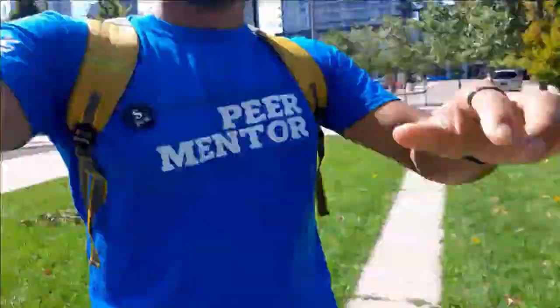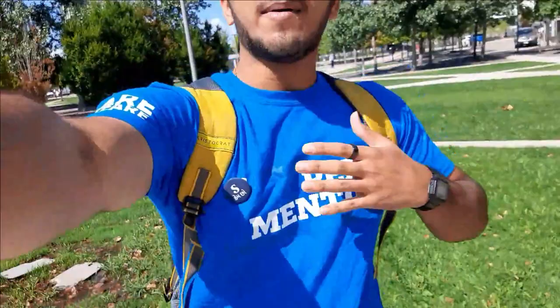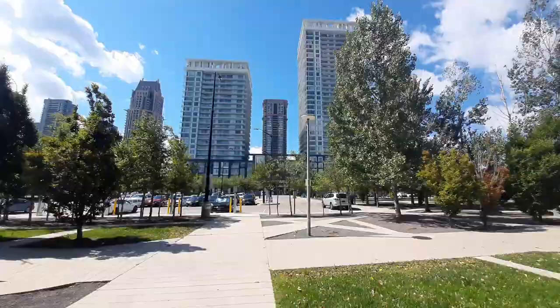Hello everyone, welcome back to the channel Romil V Vlogs. We are at HMC right now — for three days we have been going to HMC campus for September 2022, and this is the third day. I thought I would give you a tour of the whole orientation and what you can expect if you are planning to come to HMC or even Sheridan. I am a peer mentor — student staff. There is a lot of wind, but let's go inside and feel the vibe of the orientation at HMC campus.